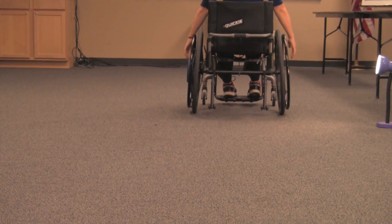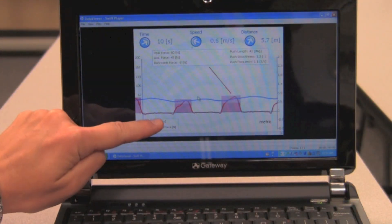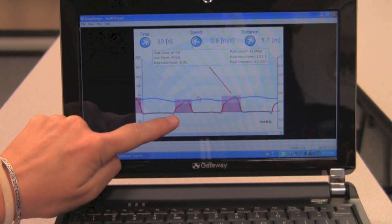We then take that information and include it in our reports to funding agencies to show that the setup or the equipment recommended is the best, most cost-effective piece of equipment for that individual.